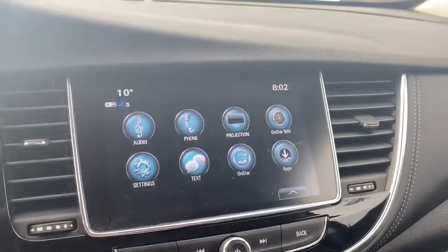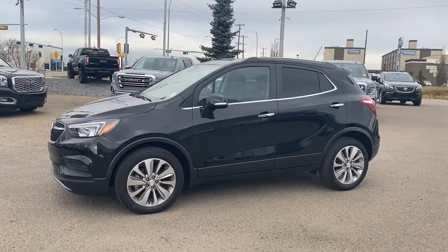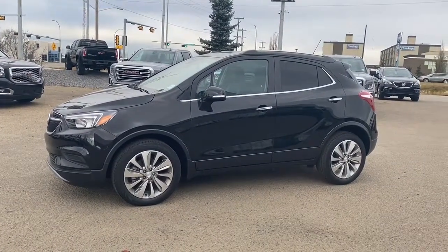This car also comes equipped with a backup camera. This Encore comes with 18-inch alloy wheels, as well as a 1.4-liter turbo engine.